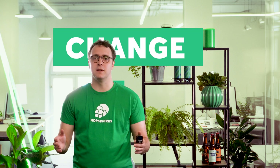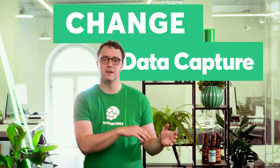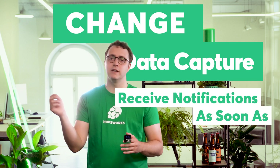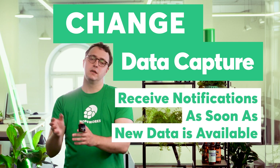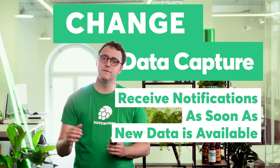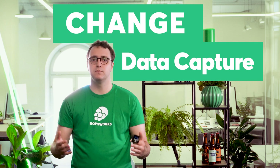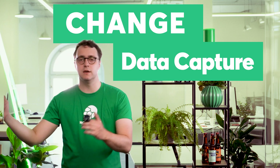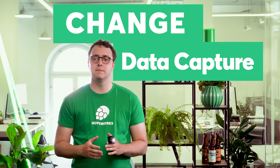The new Change Data Capture functionality, now part of the Hopsworks platform and highly requested by our customer and user community, allows you to receive notifications as soon as new data is available in the feature store. This lets you trigger predictions and pre-compute them in advance, so that when those predictions are needed, they are already available — essentially eliminating latency in your inference pipelines.